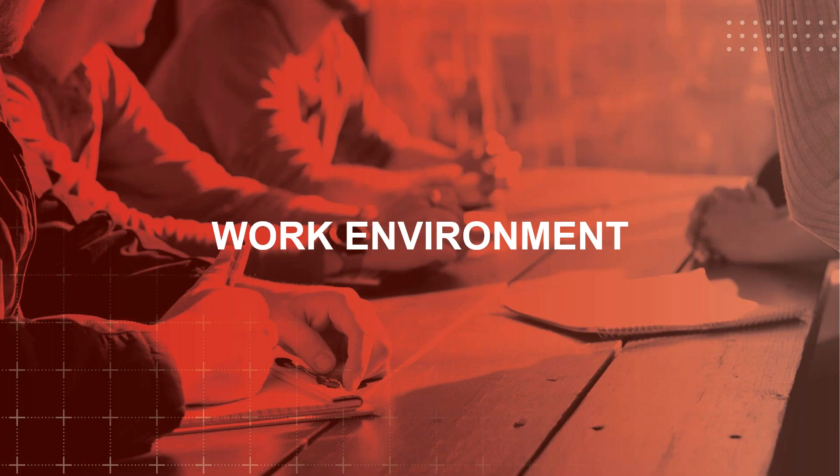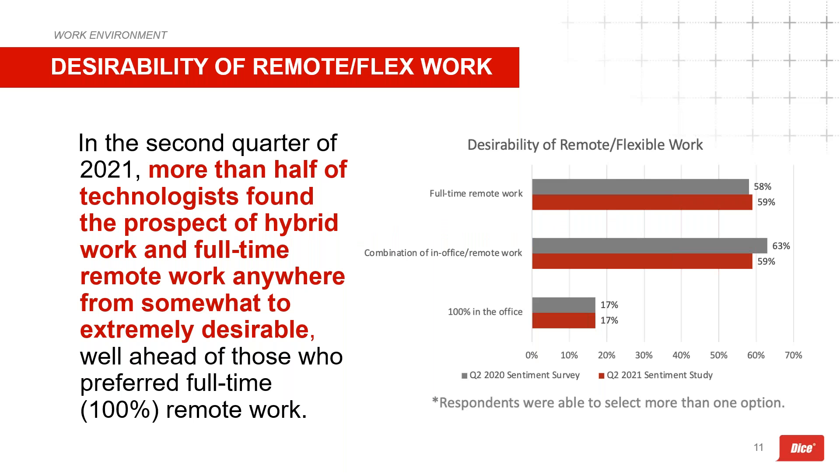Moving into work environment — here's where the data tells a really interesting story. The headline from the technologist sentiment report challenges the prevailing notion that all technologists want to work remotely all the time. Many do, but as of Q2 data, flexibility may be even more important. Full-time remote work and hybrid work received the same level of interest — nearly half of technologists finding both somewhat to extremely desirable. Technologists who want to work full-time in an office came in at 17 percent, which may be higher than expected.